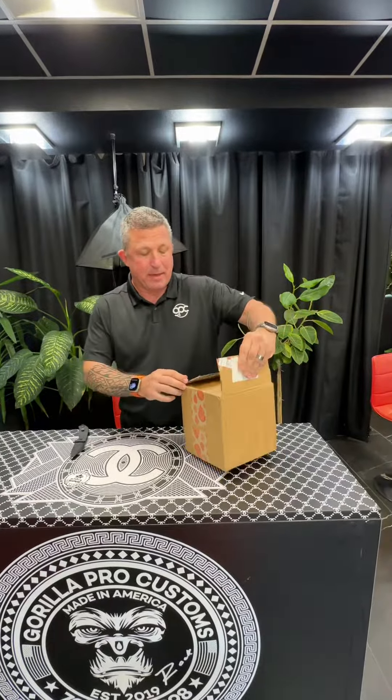Whoa, those are pretty cool. That's the new GPC stickers. Let's bust these open and see if they're as nice as I think they are.